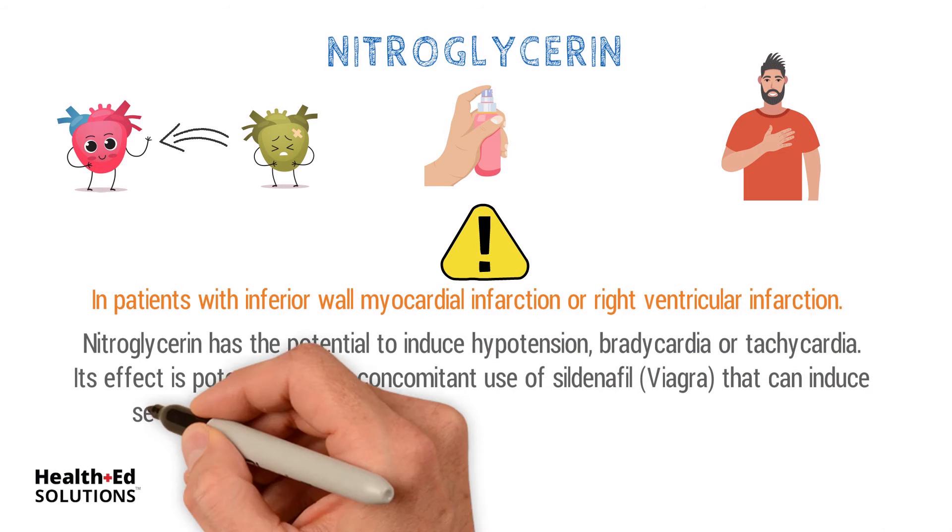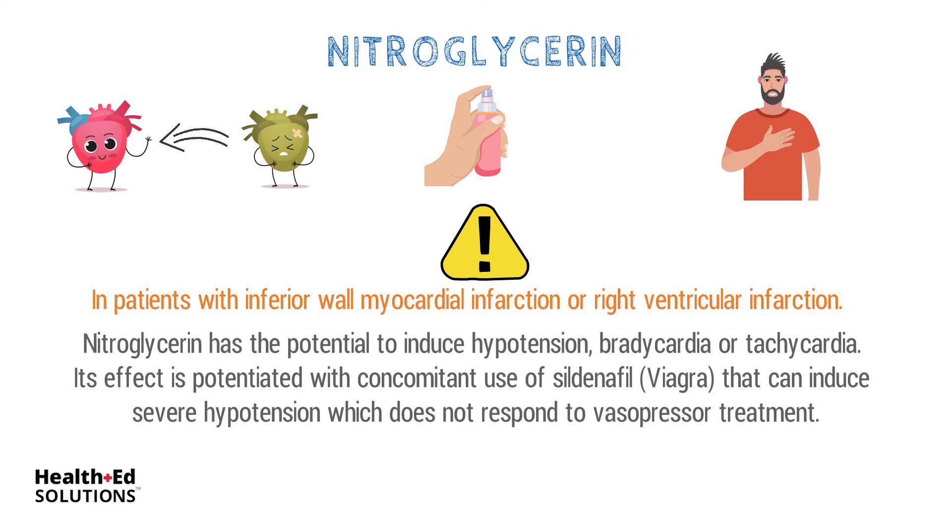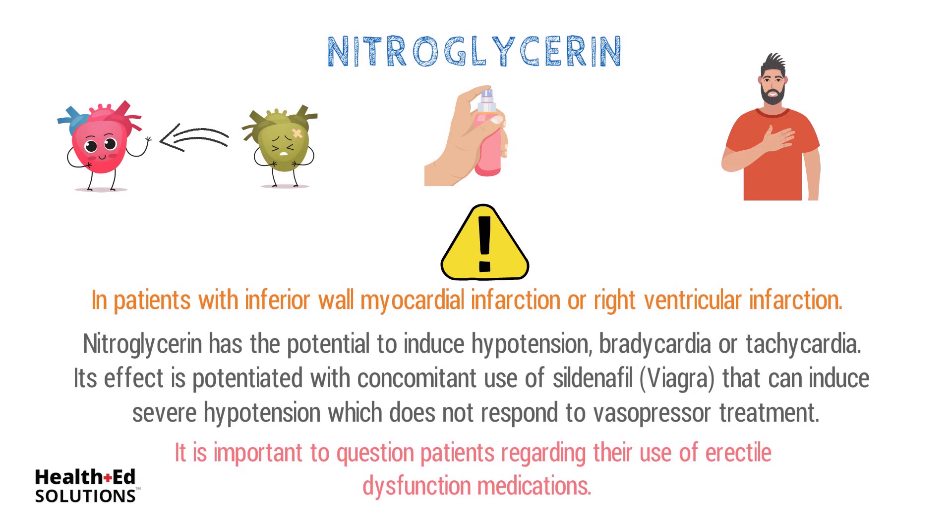Nitroglycerin's effect is potentiated with concomitant use of sildenafil (Viagra), which can induce severe hypotension that does not respond to vasopressor treatment. Therefore, it is important to question patients regarding their use of erectile dysfunction medications.